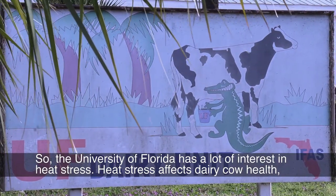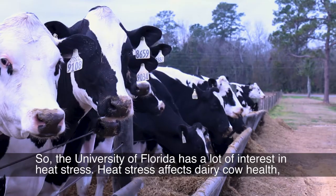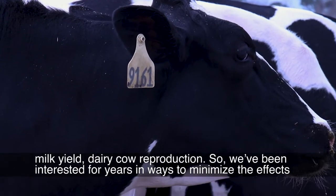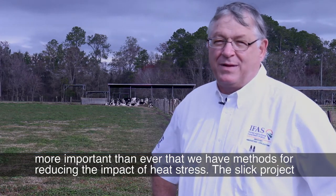The University of Florida has a lot of interest in heat stress. Heat stress affects dairy cow health, milk yield, and dairy cow reproduction. We've been interested for years in ways to minimize the effects of heat stress on animal production. And with global climate change becoming a greater concern, it's more important than ever that we have methods for reducing the impact of heat stress.